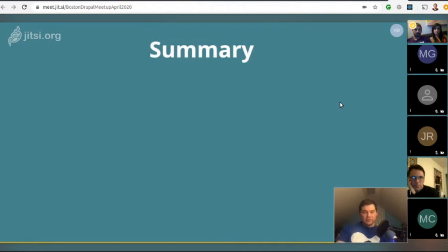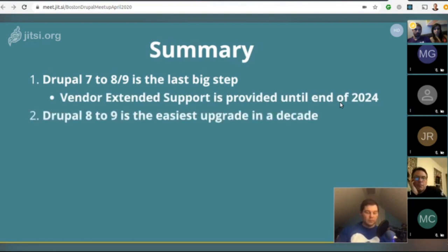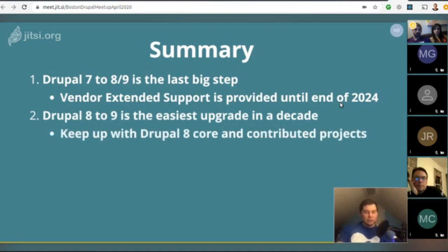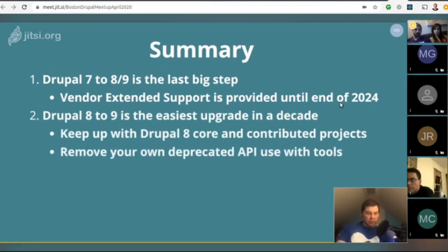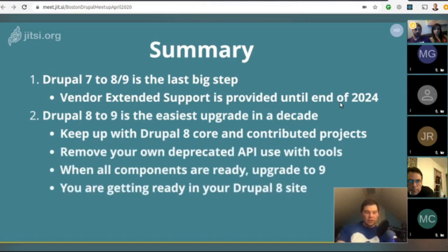In summary: Drupal 7 to 8/9 is the last big step. Drupal 7 will have vendor extended support until the end of 2024. Drupal 8 to 9 is the easiest upgrade in a decade — just keep up with Drupal 8 core and contributed module projects, remove your own deprecated API use with tools, and when all components are ready, upgrade to Drupal 9. That way you're preparing your Drupal 8 site gradually before the move.